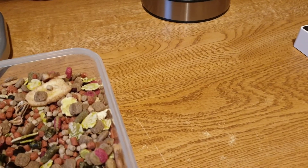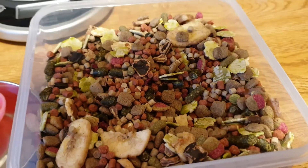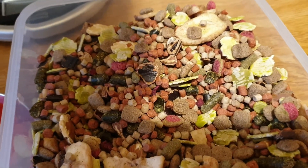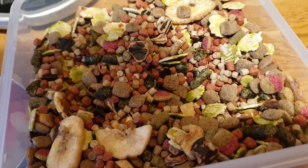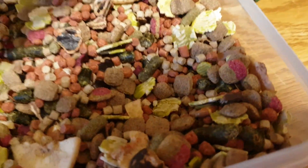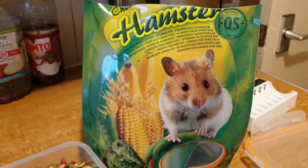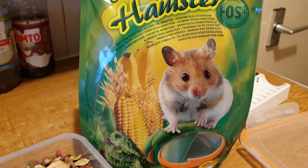So if you want to give it a try guys — what size bag is it? It's a 500 gram bag. If you want to get it, it's available on eBay, Amazon, and probably a few other places if you have a look around.